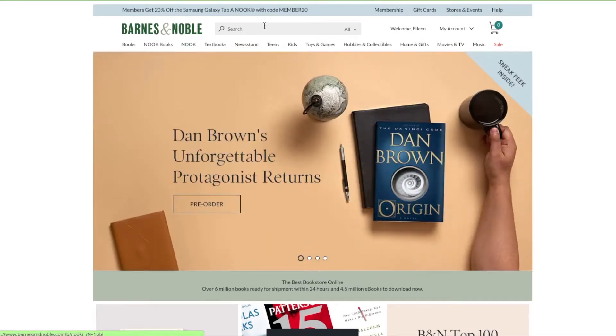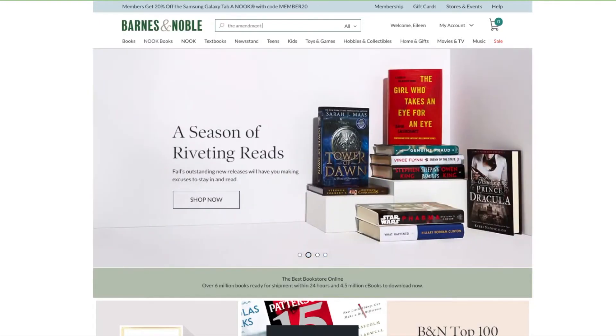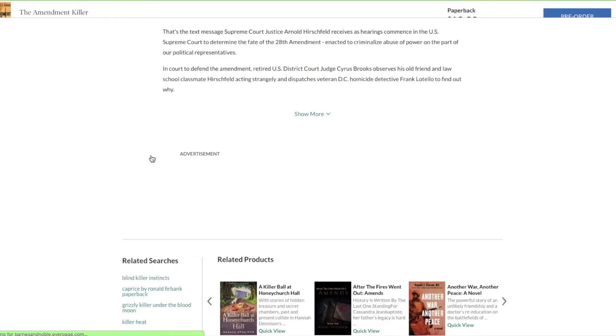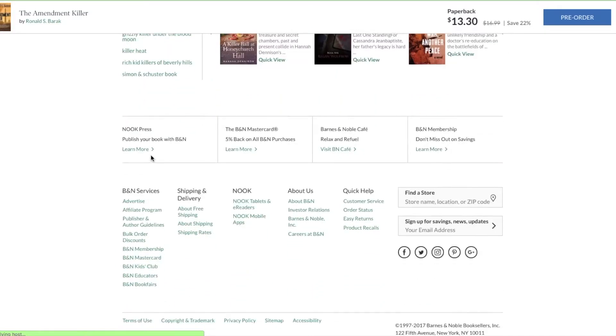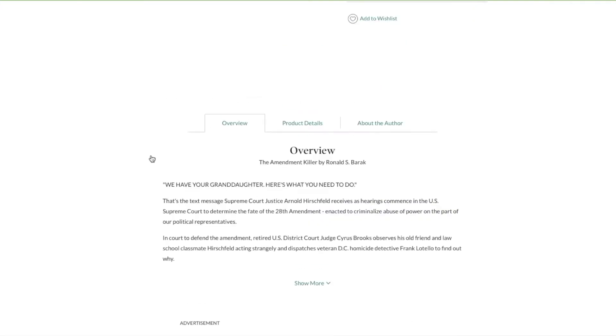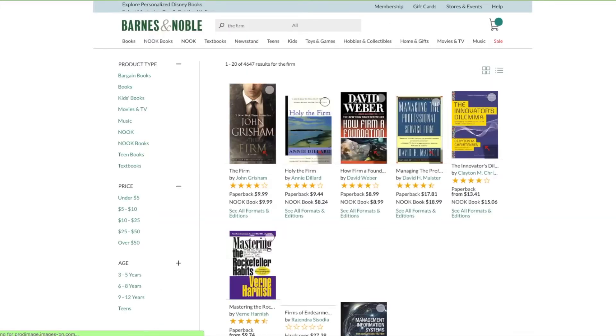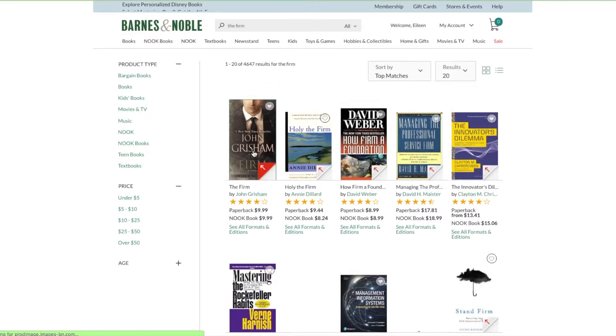Now, Barnes and Noble — sort of the same thing here. We're going to search for The Amendment Killer. I just want to show you what you'll see right now: you'll see an overview, and as you scroll, you'll get the related products, and then you just come to the end. So there's no opportunity to leave a review. So again, I'm going to pull up The Firm and click on it. It's just loading — maybe a little bit slow because sometimes while I'm recording things move slowly. Let's try again.